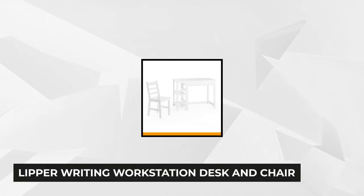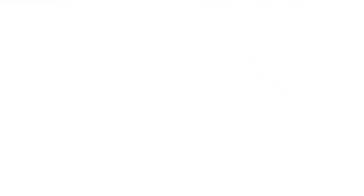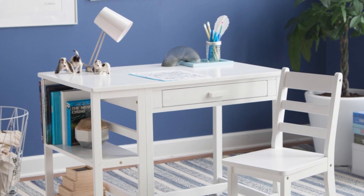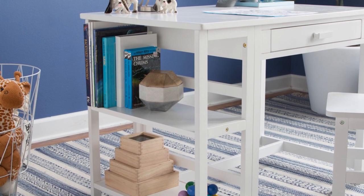At number two, we have the Lipper Writing Workstation Desk and Chair. It has a crisp white finish, which adds to any room. It's ideal for kids as it's a study table where they can unleash and hone their creativity. It's made from solid wood rubber construction, which makes it durable enough to carry the user. Its sturdy construction also assures that it'll handle anything a kid can inflict on it. It has a charming design every kid will love and appreciate. Display your decorative pieces, articles, and books on the dedicated shelf storage.